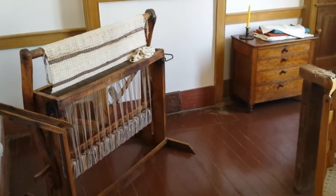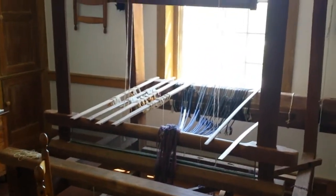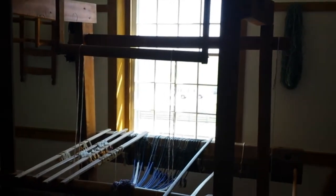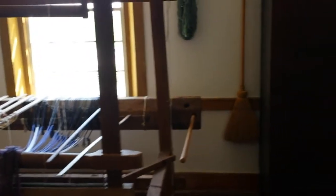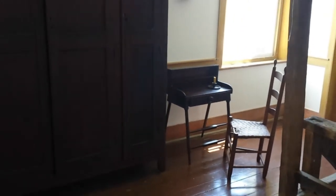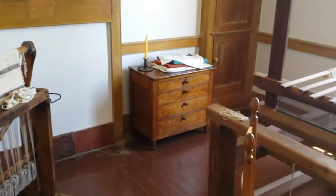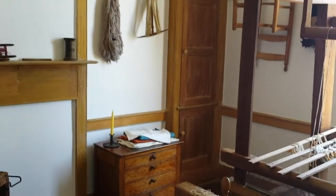Here we can see some of the looms where the Shakers made a lot of their fabrics and cloth. This knitting loom here is very well-preserved, a very nice and very large piece. This entire room was dedicated to sewing, and we can see all the equipment they had in here. We see a very large chest in the center of the room for storage, a small desk and chair over by the wall, and once again one of the mini chests over by this wall, as well as storage built-in.